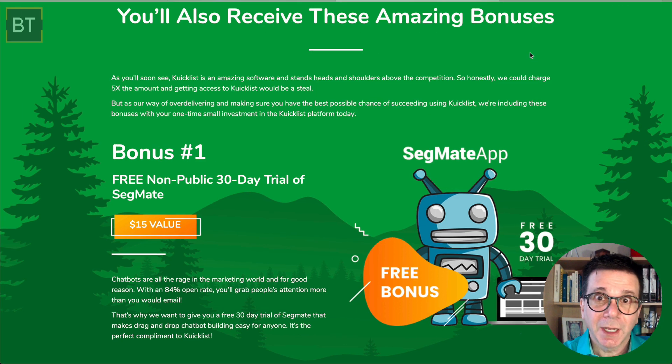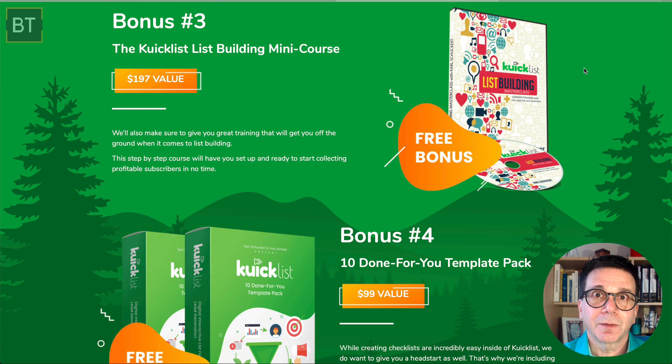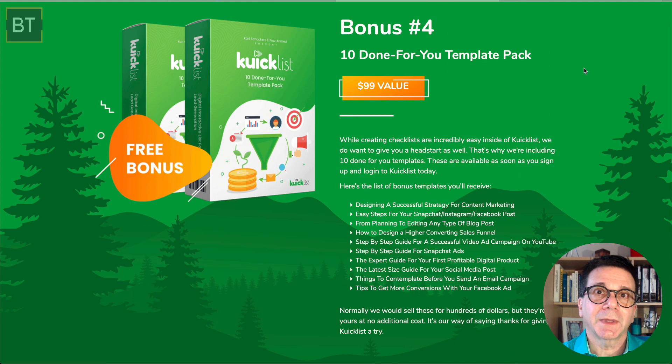Before the fees and costs, you get some amazing bonuses from just the front-end product. Bonus one is a 30-day trial of Segmate — an app that makes drag-and-drop chatbot building easy. Bonus two helps you build multiple checklists. Bonus three is a mini course, which is a great advantage. You also get 10 done-for-you templates with the main product — really easy to use as a starting point.